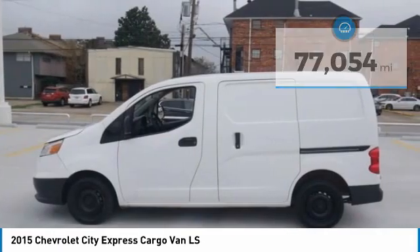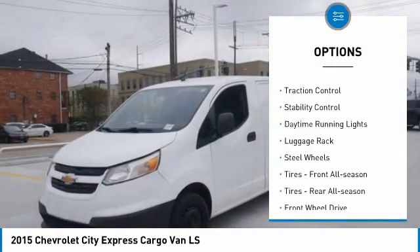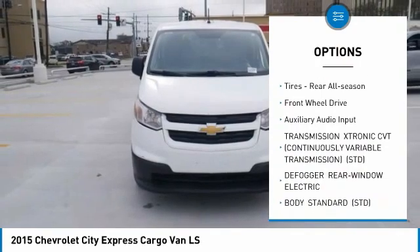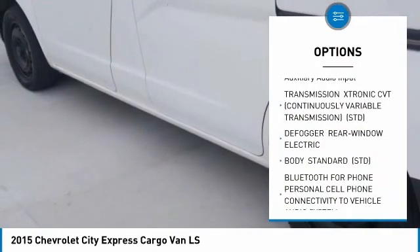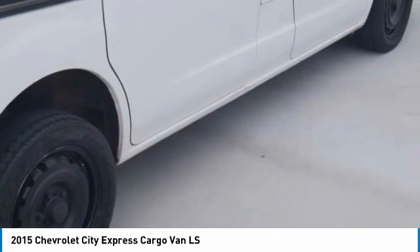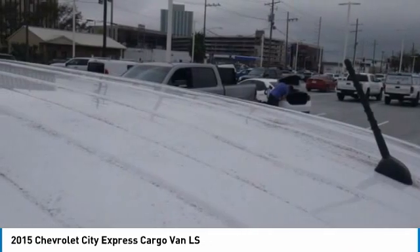Here are some of this vehicle's great options: tire pressure monitor, traction control, stability control, daytime running lights, luggage rack, steel wheels, front all season tires, rear all season tires, FWD, and auxiliary audio input.